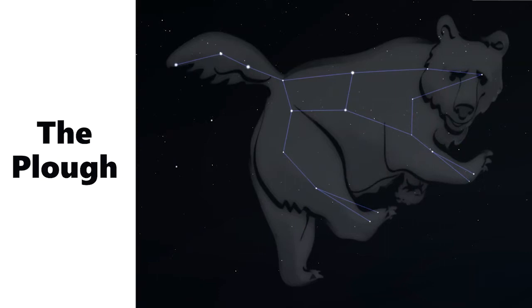Next time you're outside on a clear night, look to the north and see if you can spot it. The Plough looks a little bit like a saucepan. Can you see the long handle and the bit where you would put your beans or your soup?